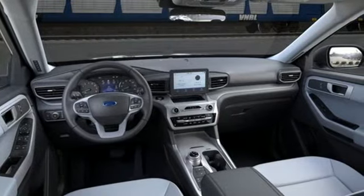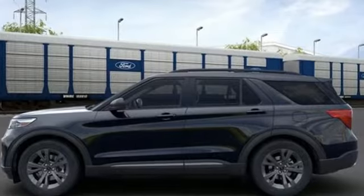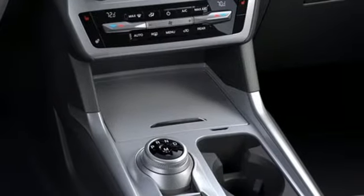Intercooled turbo inline four-cylinder engine. Dual zone climate control. Streaming audio. Rear parking sensors. Voice-activated climate controls.